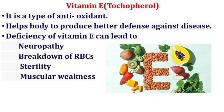Vitamin E, also known as tocopherol, is a type of antioxidant that helps the body produce a better defense against disease. Deficiency of vitamin E can lead to neuropathy, sterility, and muscular weakness. The sources of vitamin E include vegetable oil, spinach, broccoli, and egg yolk.